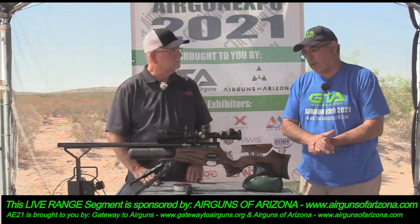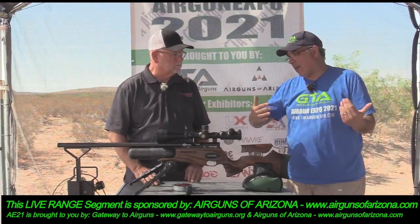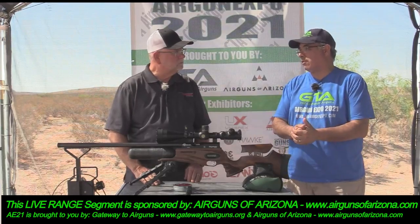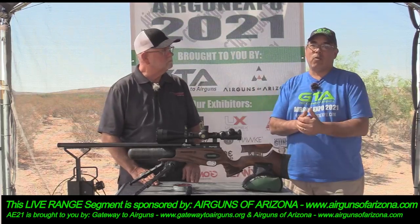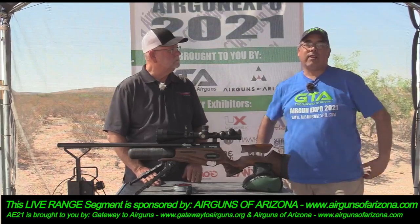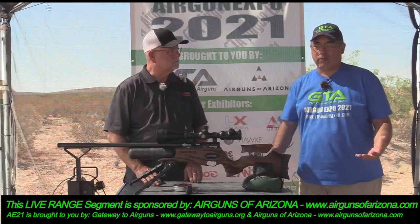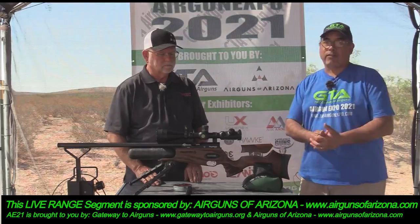We're going to wrap this up — Larry, thank you for bringing out some very cool toys and for coming out and sponsoring this event. We're here to show you some of the coolest airgun tech we can get our hands on, and you brought out some of the coolest we've seen all week — and we're not done yet.